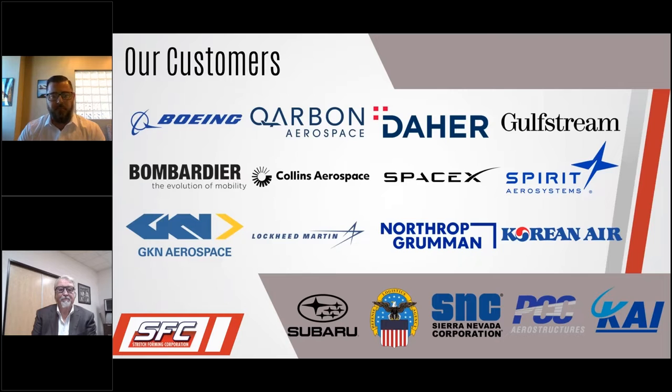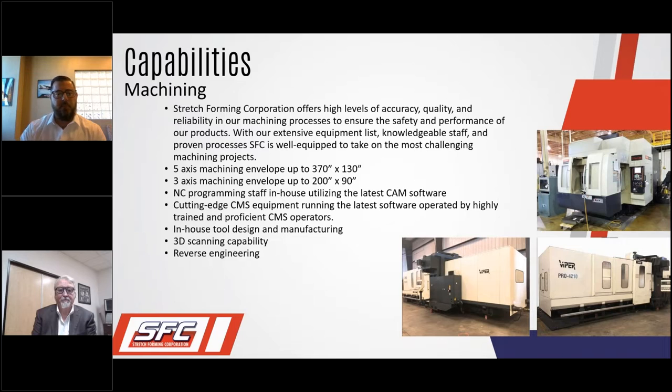Getting into our capabilities — starting with machining: we have an extensive equipment list, we do all of our NC programming in-house with the latest CAM software. We have capabilities in five-axis machining with an envelope up to 370 inches by 130 inches — a very large envelope — and three-axis machining envelopes up to 200 by 90 inches. We obviously offer high levels of accuracy, quality, and reliability in our machining process.